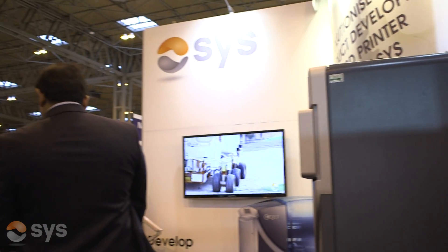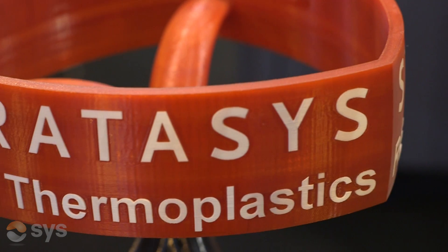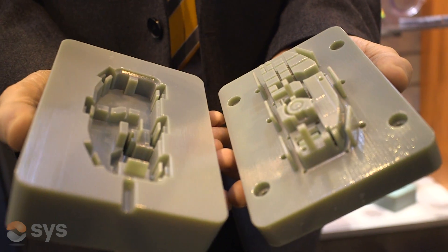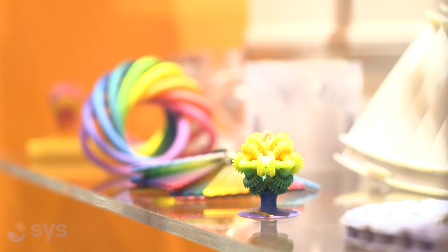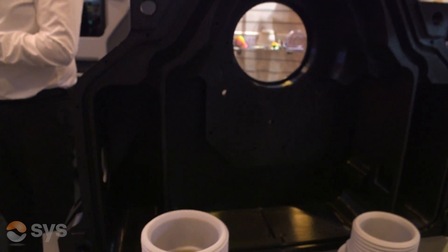The entry level machines you see for around £1,000 for the home hobbyist market are the technology we were selling 25 to 30 years ago. The advancements in technology are what make our technology different. A key difference is that our technology prints in an oven, which gives us total control over the build envelope. The entry level machines basically print in a simple PLA, whereas we have a vast array of materials ranging from simple ABSs right up to things like Ultem 9085, which is aerospace grade ABS.